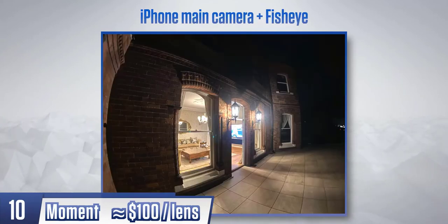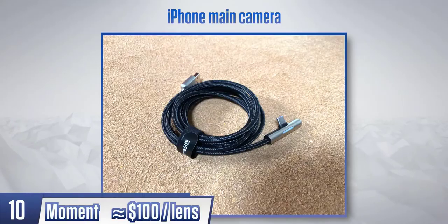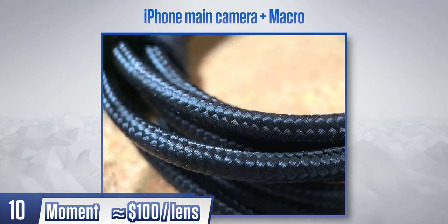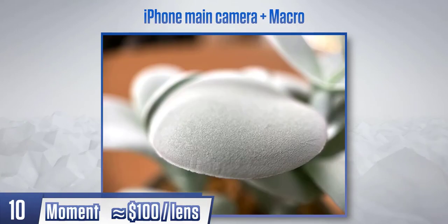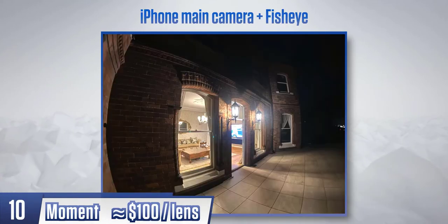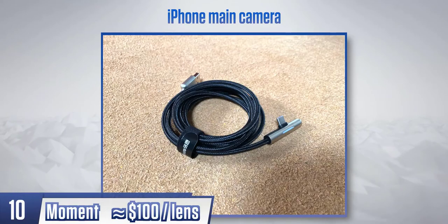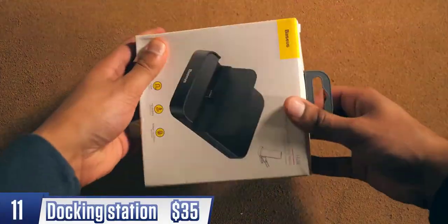With an iPhone, night mode software is fantastic but only works on the main camera — the ultra-wide can't use it. So for perspective, I took a photo using the ultra-wide camera at night on the iPhone, and then using the Moment fisheye mounted on the main camera — quite a big difference. I also had to try the macro lens and came away impressed, though when getting really close to objects you do benefit from having an additional light source — and that's where the Anker light comes in.